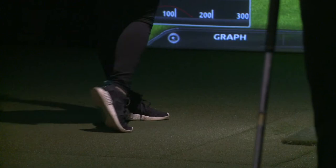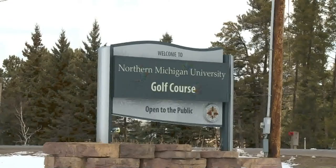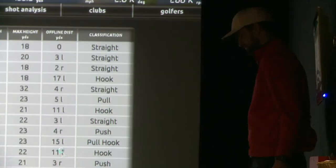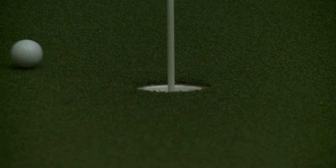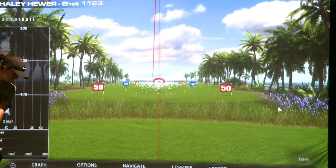Hitting a ball off the indoor turf is different than swinging on the outdoor green, but the team says practicing indoors is better than not practicing at all. Being in the simulator, you're always hitting a straight shot. You're never accounting for wind or weird lies or hitting out of a bunker or actually putting on a real green. So it is kind of an adjustment, but at least we get to hit.